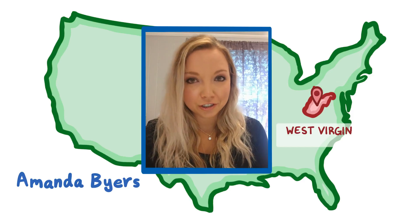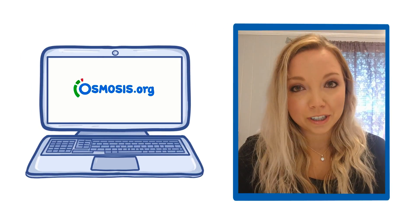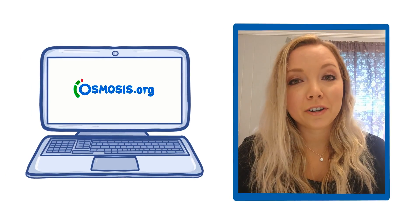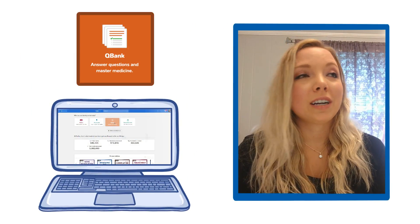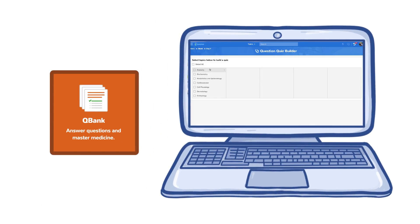Hi everyone, I'm Amanda Byers and I'm a medical student at West Virginia School of Osteopathic Medicine. I choose to use Osmosis for a lot of reasons, but number one — their QBank is awesome. I've been using this since the first day of first year medical school and I didn't realize how great it was until even this year.